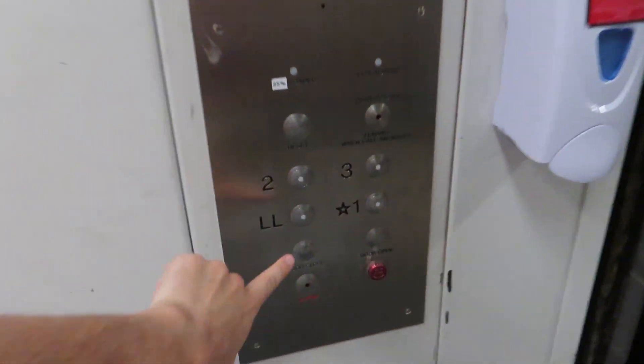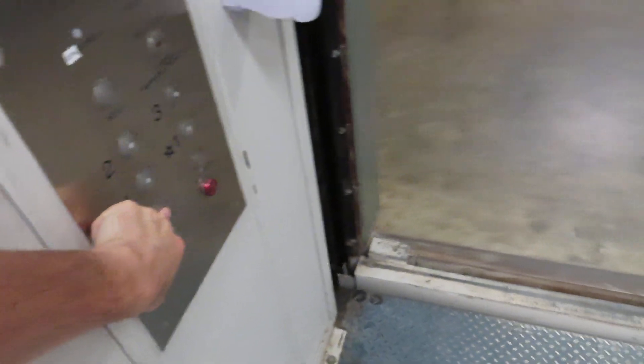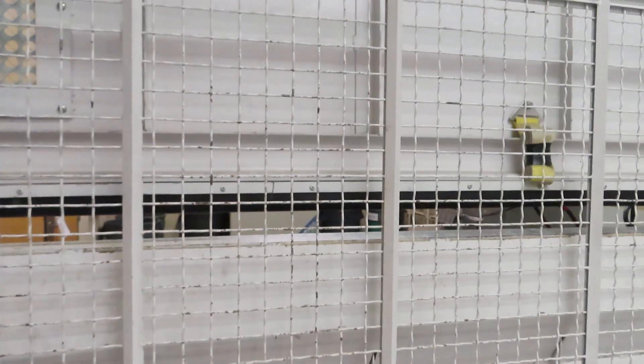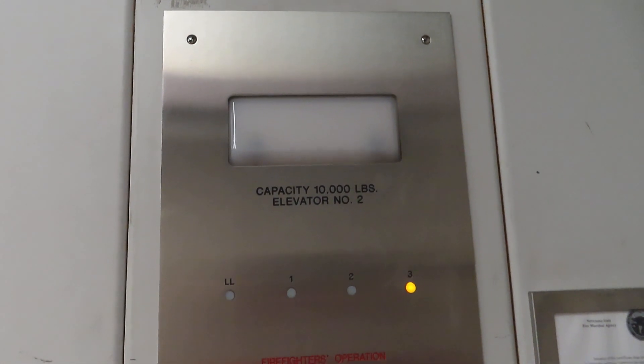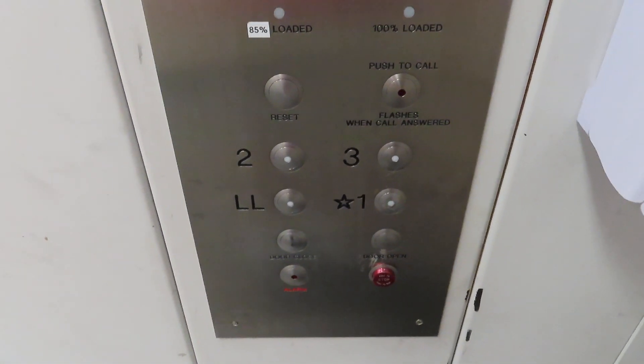Let's close the door again. Here's a cat view. Very big elevator. 10,000 pound capacity. It's a Schindler. All right, here's the fixtures.